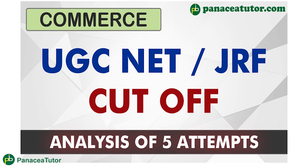First, you should be clear about whether you need to go for NET or JRF or both. If you are going for JRF, you need to know how many cut-offs you require. And if you are going for NET, you need to know how many cut-offs you require. In this video, we will discuss the last cut-offs and what strategy can be adopted.